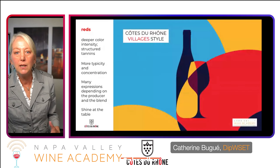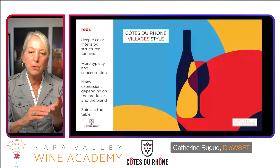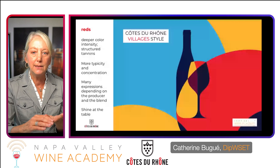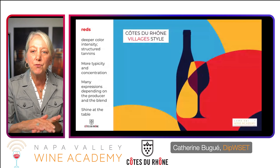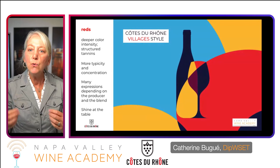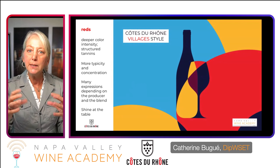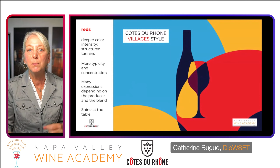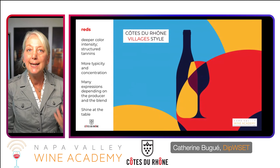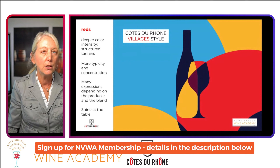In a Côte de Rhône-Villages versus the Côte de Rhône, you'll generally find deeper color, maybe more intensity of color, more structured tannins, more concentration of fruit. These are dinner table wines for sure. You're getting certain areas with terrain that are really going to produce wines with a bit more intensity. And of course, with that increased tannin level, we're going to get some extra aging on these wines.